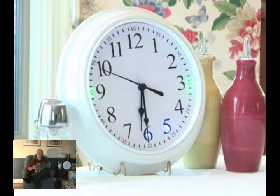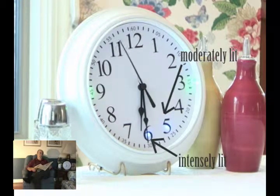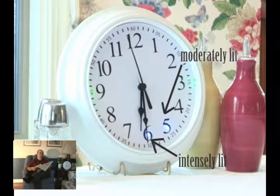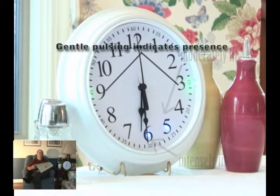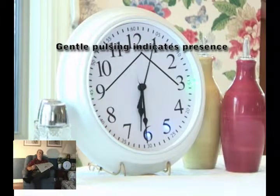In this scene, Craig has been reading the paper since a little before 6 in the morning, showing some presence with a moderately lit 5 and a lot of presence with a brightly lit 6. The green lights beside the 3 and the 9 are gently pulsing to indicate he's currently near his clock.